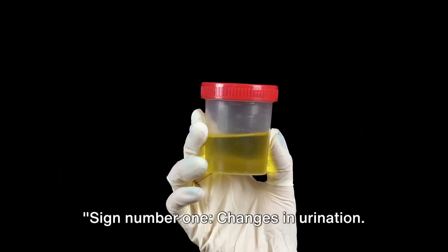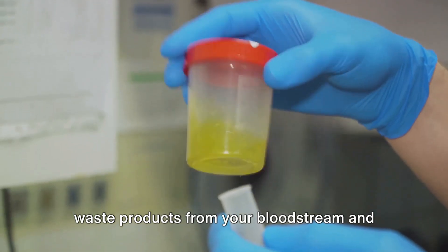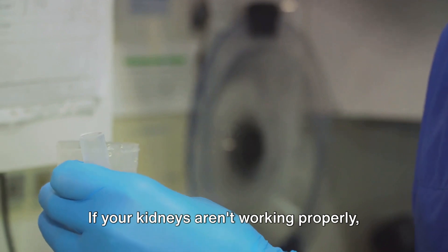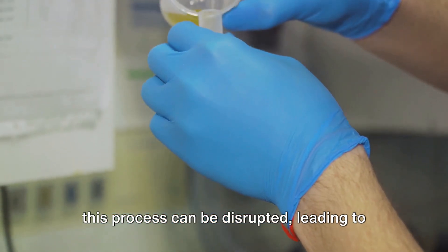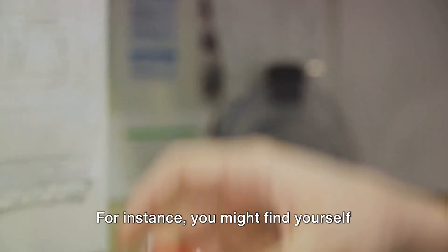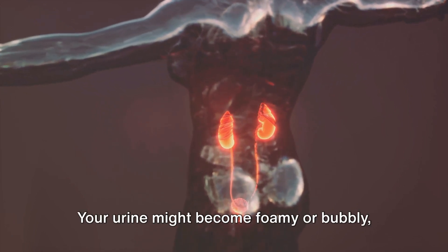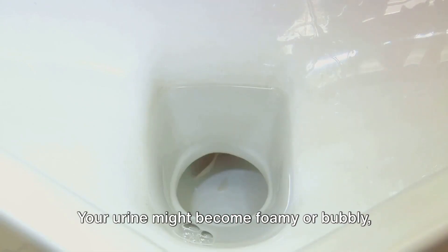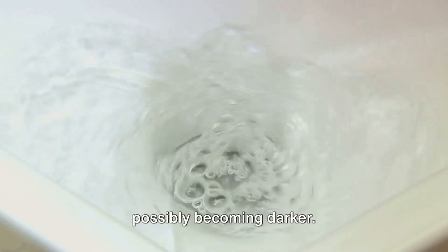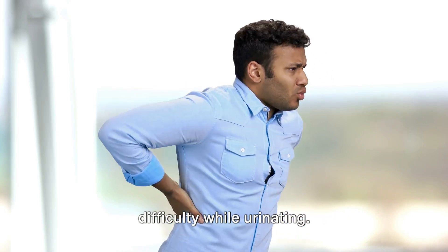Sign number one: changes in urination. The kidneys are responsible for filtering waste products from your bloodstream and excreting them in your urine. If your kidneys aren't working properly, this process can be disrupted, leading to noticeable changes in your urination patterns. For instance, you might find yourself needing to urinate more frequently, or perhaps less often. Your urine might become foamy or bubbly, or you may notice a change in its color, possibly becoming darker. You may also feel pressure or have difficulty while urinating.